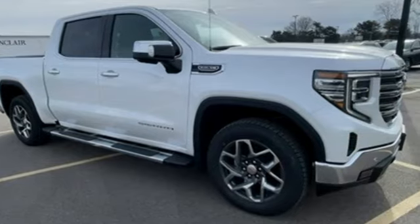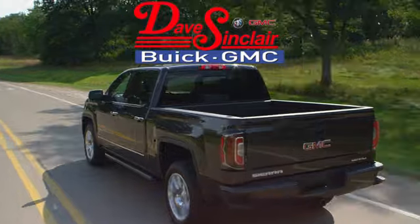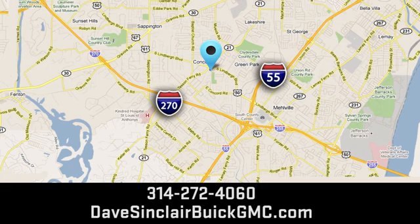You'll never know till you try. Test drive it today. At Dave Sinclair Buick GMC, our customer service speaks for itself. Visit today. We're conveniently located at 5655 South Lindbergh Boulevard in St. Louis.